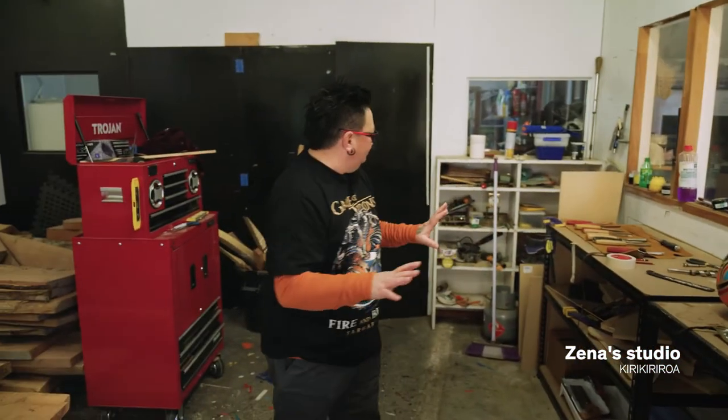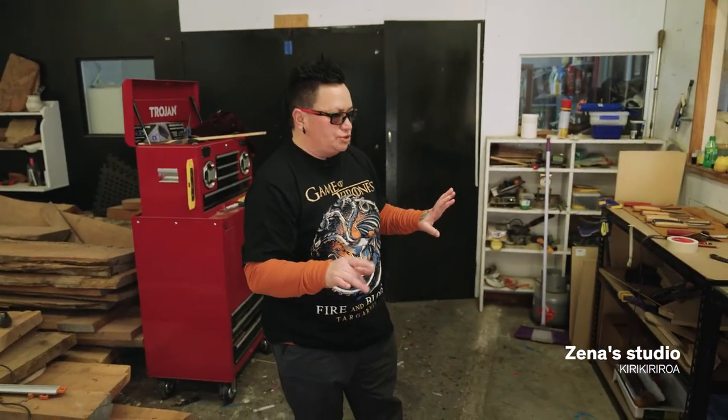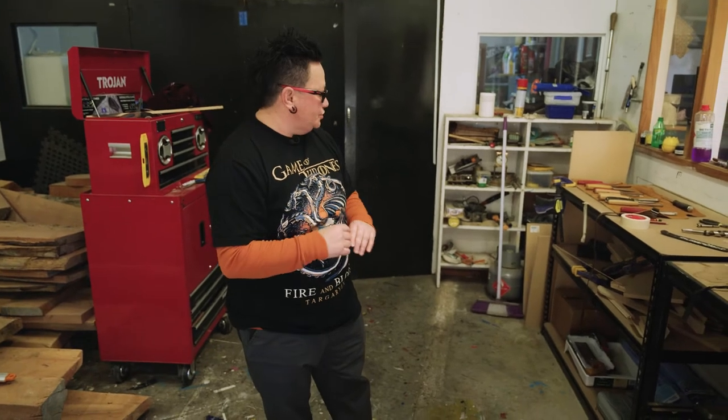I've got a pretty cool studio. I've built up all my tools and resources over the past 25 years.